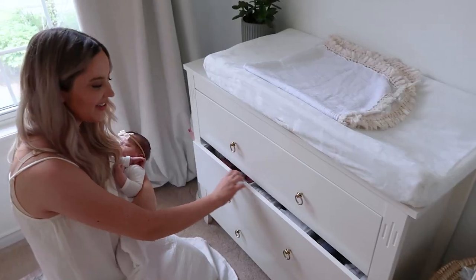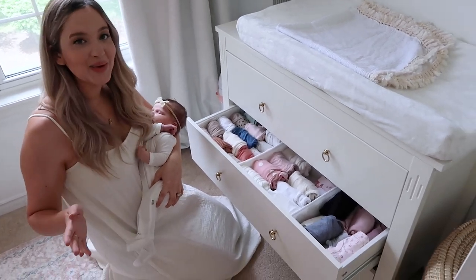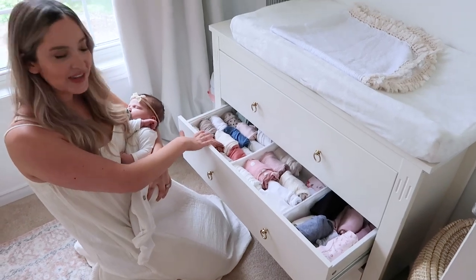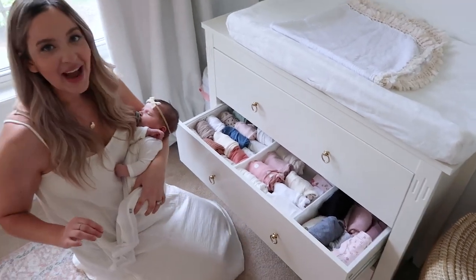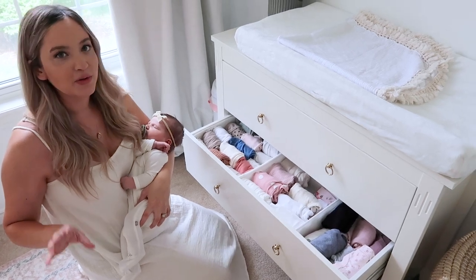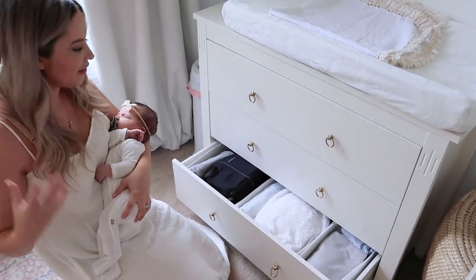We've got backup sizes in the corner as well. I'll show you what we have for sleepers and onesies — this is everything up to nine months, minus what's in the wash because she's going through multiple outfits a day. These are all the newborn sizes, this is around four months, and then this is the six to nine months. We did have to pack up quite a few newborn sizes when we came home, but zero to three works really well for us.